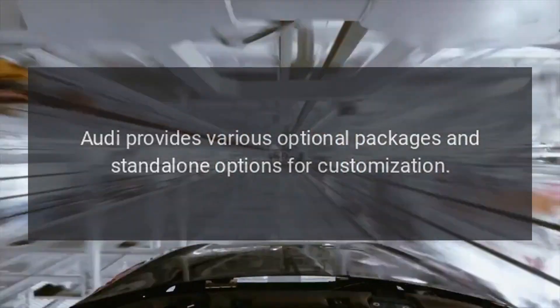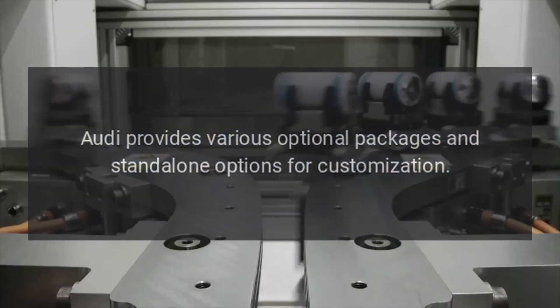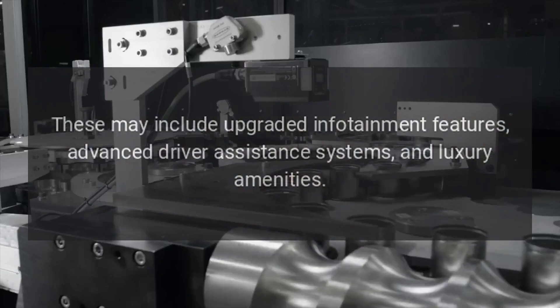Options and Upgrades: Audi provides various optional packages and stand-alone options for customization. These may include upgraded infotainment features, advanced driver assistance systems, and luxury amenities.